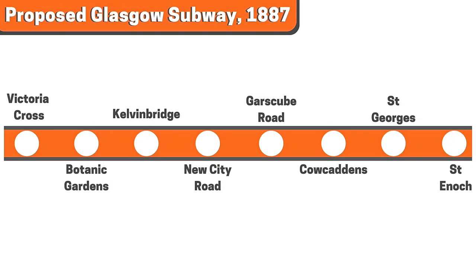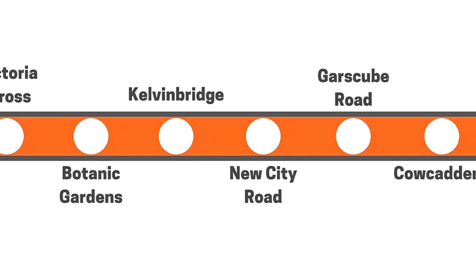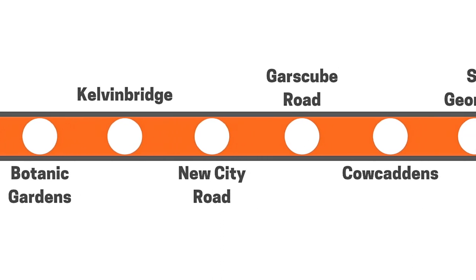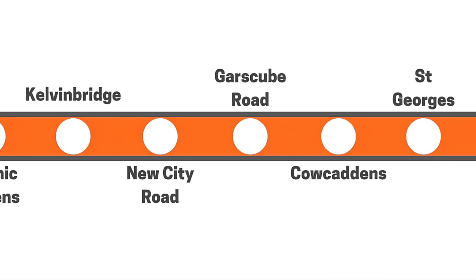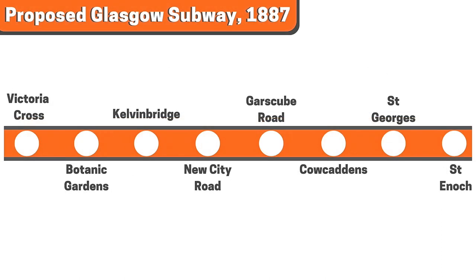Had Glasgow's St Enoch to Victoria Cross line been built, trains would have run through a single 12-foot-wide tunnel, passing one another at special loops incorporated into each station. Interestingly, the trains would have had no drivers on board, the whole network being operated by a single controller at one end. Six stops were pencilled in between Victoria Cross and St Enoch: Botanic Gardens, Kelvin Bridge, New City Road, Gas Cube Road, Carol Caddons, and St George's. Parliament refused permission to build the line, however, one of the reasons being they feared the single tunnel setup along with the lack of drivers would increase the likelihood of collisions. As one newspaper at the time put it, the concept was deemed a dangerous novelty.